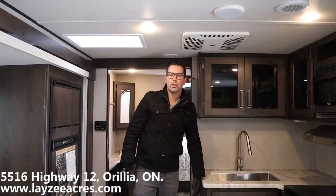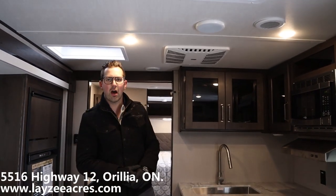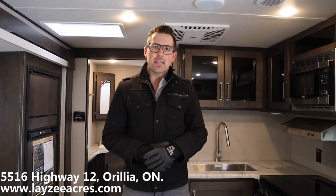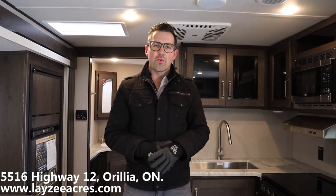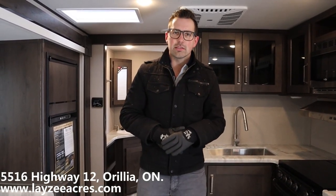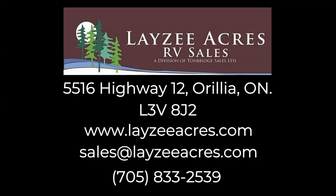That was the 2020 Transcend 245RL. Thanks for tuning in on this snowy day. Our email is sales@lazyacres.com and our phone number is 705-833-2539. If you liked the video, click like. If you want to subscribe, hit the subscribe button — you'll get updates on a daily basis. Thanks guys, have a good day!